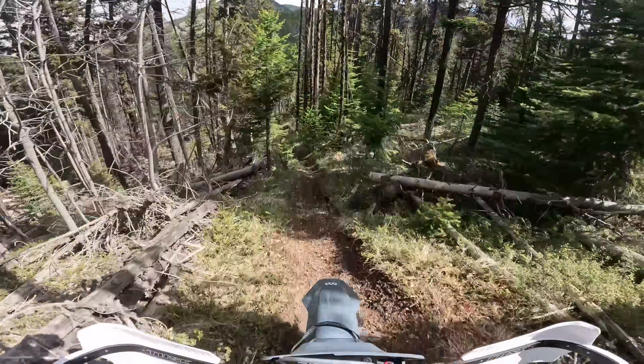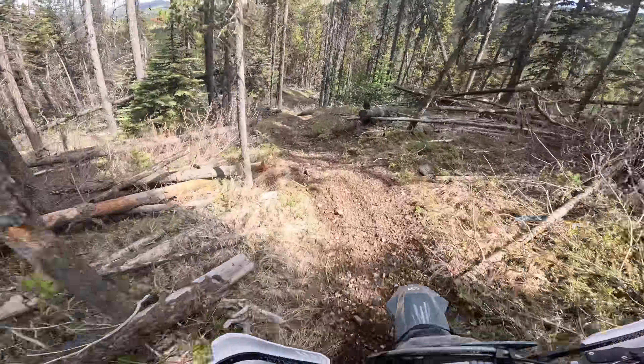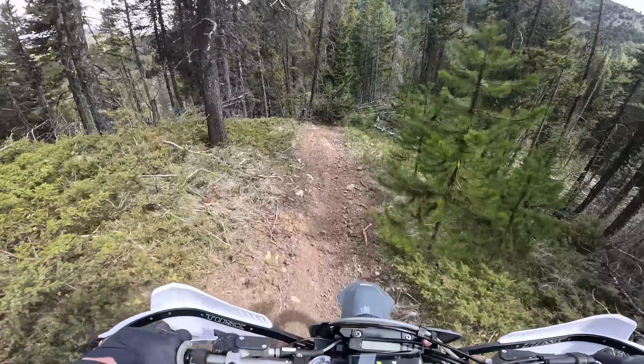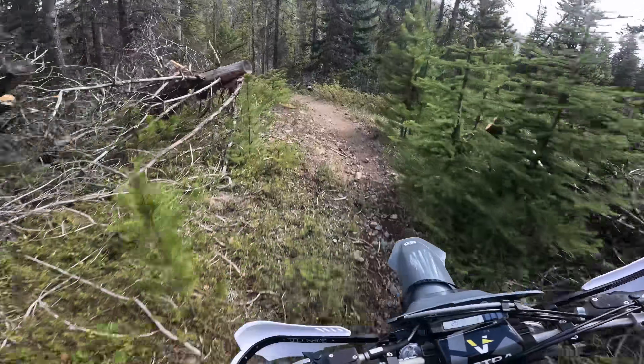Normally for these kind of flowy mountain trails I take the four-stroke, but I'm taking the two-stroke today to do this mileage test. The last couple of rides have been on the thumper too, so I wanted to get out on the two-stroke this weekend.